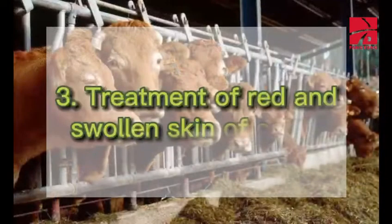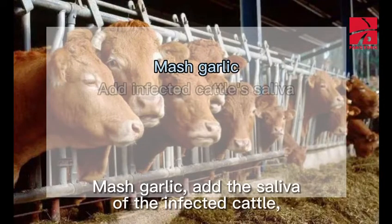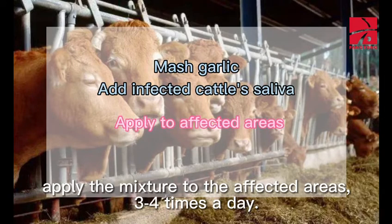3. Treatment of Red and Swollen Skin of Cattle: Mash garlic. Add the saliva of the infected cattle. Apply the mixture to the affected areas, 3-4 times a day.